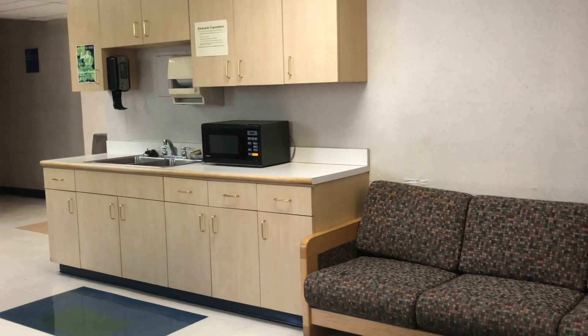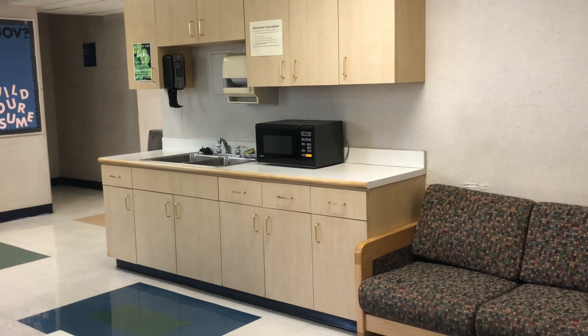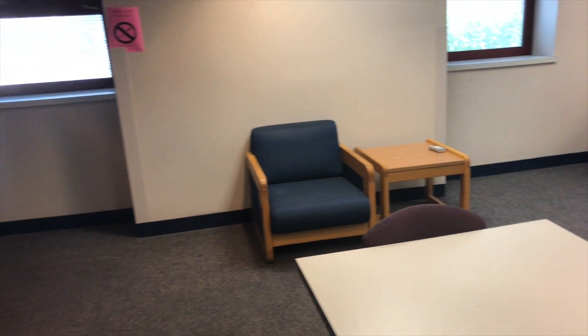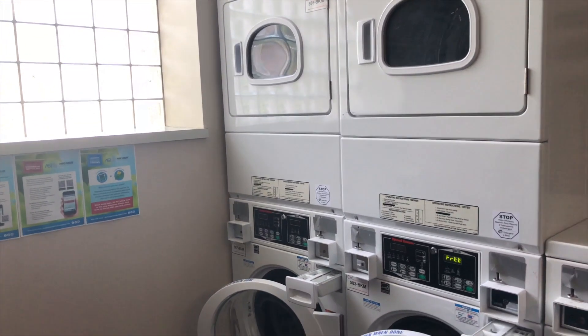Living in the residence halls comes with a lot of great amenities. We have social lounges that are great for students to hang out or watch TV. We also have dedicated study lounges for peace and quiet so that you can concentrate on your academics. As an on-campus resident, you can do laundry for free in your residence hall.